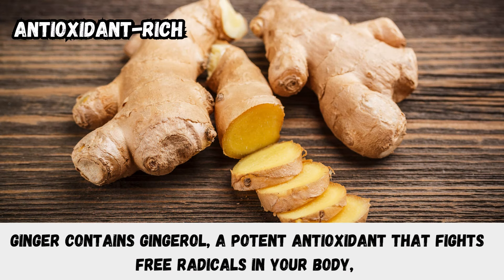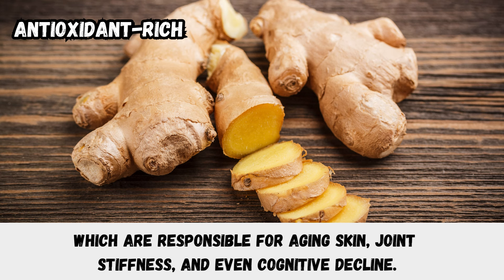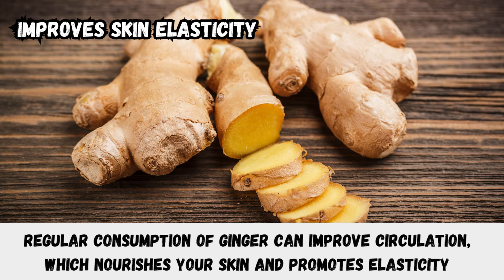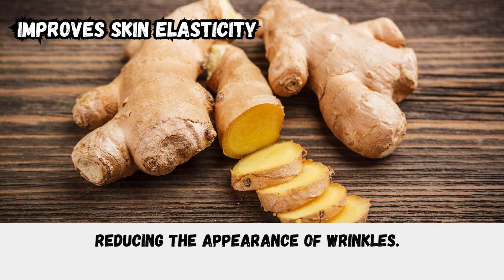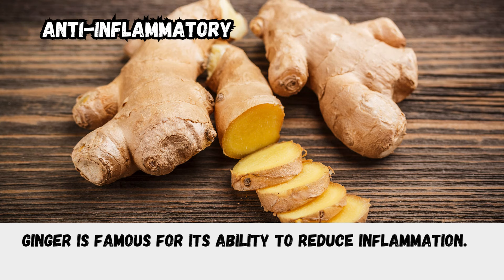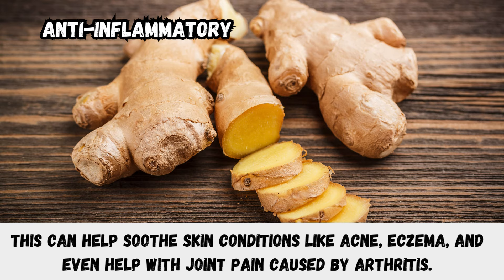Ginger is antioxidant-rich — it contains gingerol, a potent antioxidant that fights free radicals in your body, which are responsible for aging skin, joint stiffness, and even cognitive decline. This helps preserve your skin's youthfulness and supports overall vitality. Regular consumption of ginger can improve circulation, which nourishes your skin and promotes elasticity, reducing the appearance of wrinkles. Ginger is also famous for its ability to reduce inflammation, helping soothe skin conditions like acne, eczema, and even joint pain caused by arthritis.